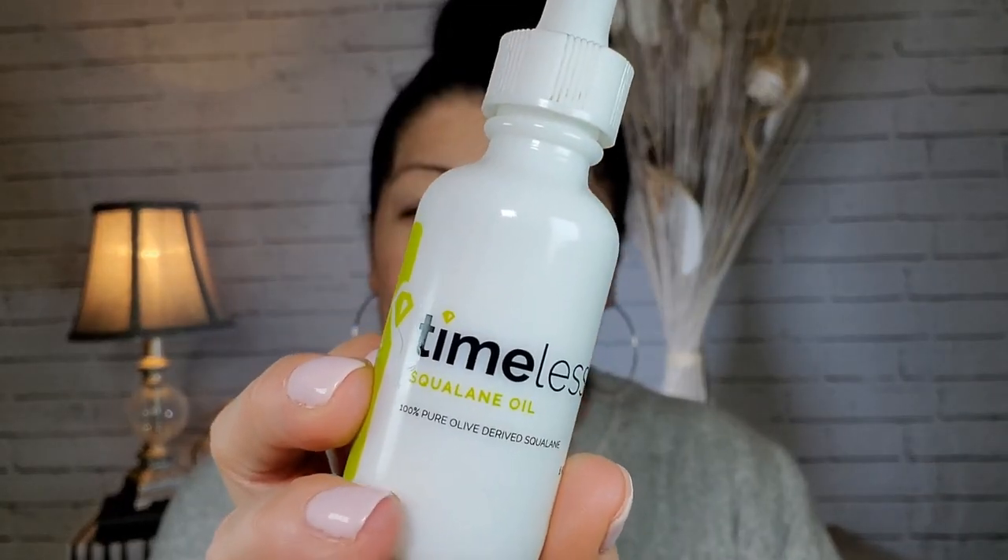Next I use the CeraVe PM — I use this AM and PM; it just works really well with my skin. I mix it with Timeless 100% olive-derived squalene oil, and it's been amazing for winter because I get super dried out. I use about two and a half to three pumps of the CeraVe and then about three drops of the squalene mixed in. I actually think it has helped with the longevity of my makeup too, which is interesting because you'd think an oil would not do that. I bring it down my neck and chest.